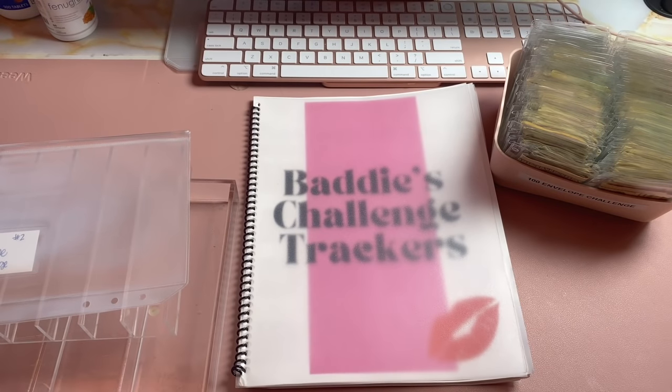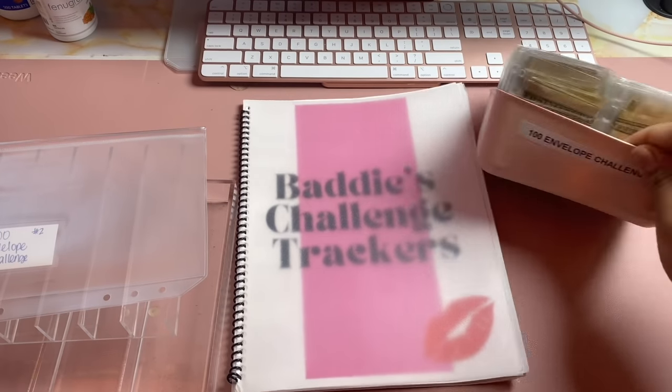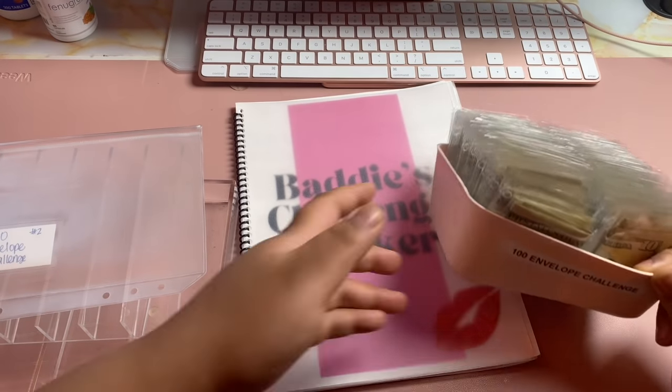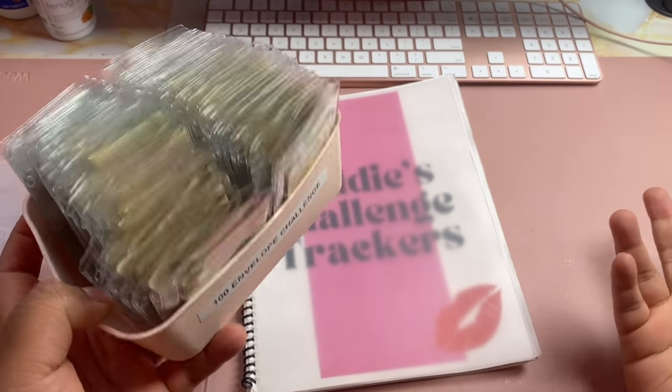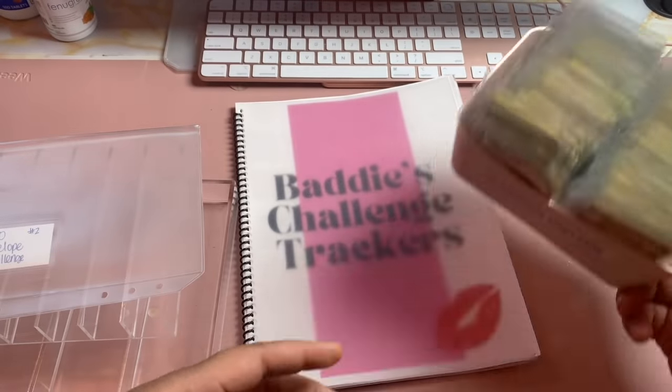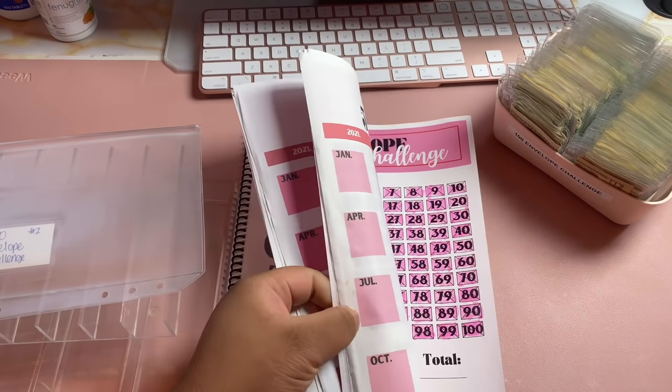Hey baddies, welcome back to the channel! Today it's time for the long-awaited 100 envelope challenge unstuffing. Please forgive the lighting in here today — it's gloomy and early, there typically would be some sunlight but there isn't. So we're gonna go ahead and get into it right after this intro.